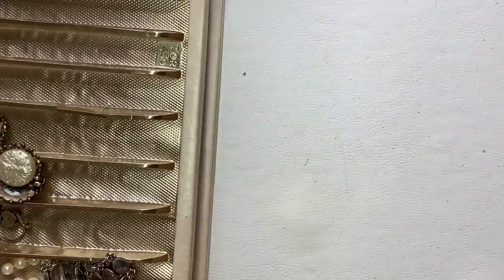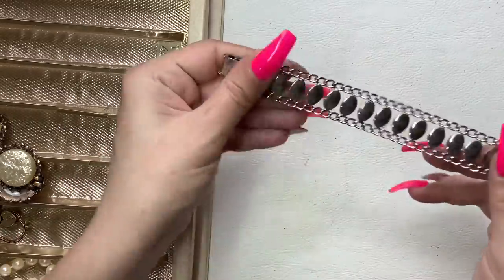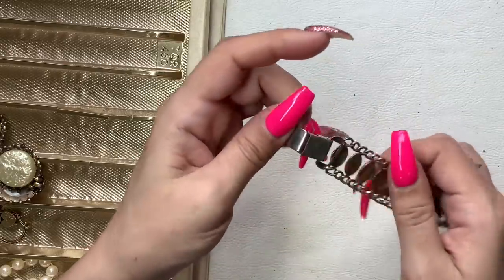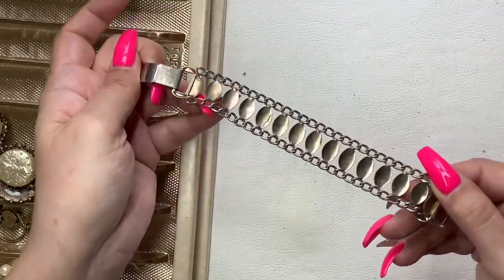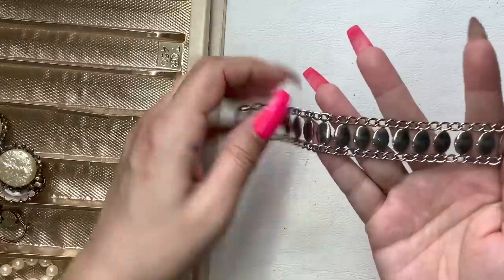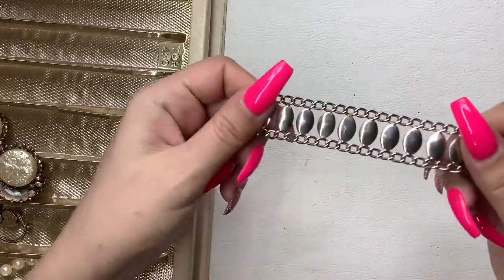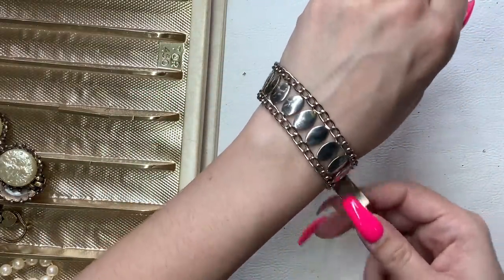It would sit definitely at the base of the neck like a little collar necklace. This next one definitely has some wear — the back is definitely showing it, and the front is okay except for this little spot. It looks like it may be able to come off, but not really sure. Let's just do $5 on that.